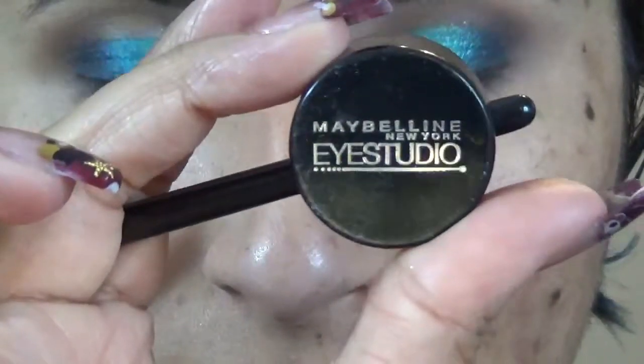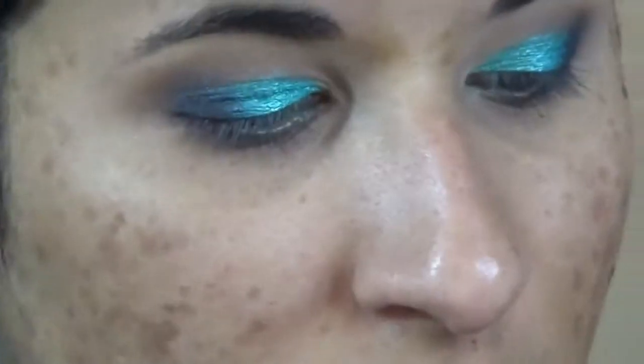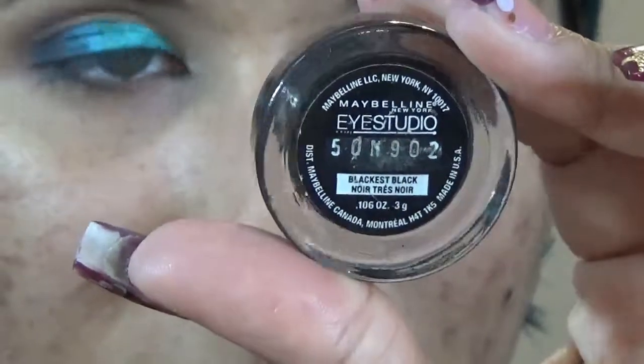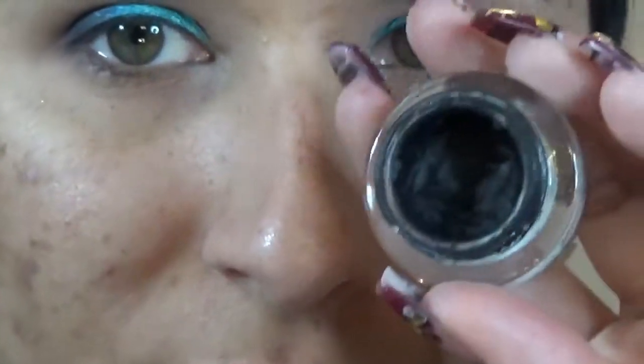Putting on some gel liner by Maybelline New York Eye Studio in the shade Blackest Black. This is their gel liner — I absolutely love it, it does not budge at all whatsoever.